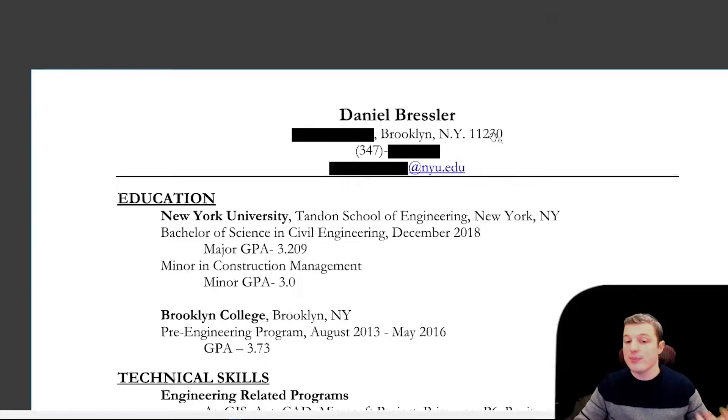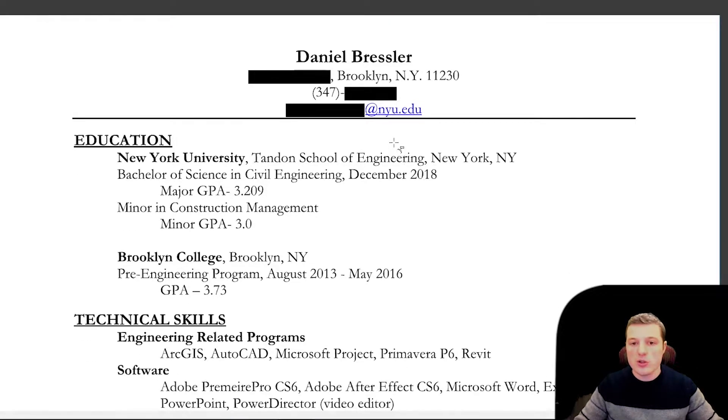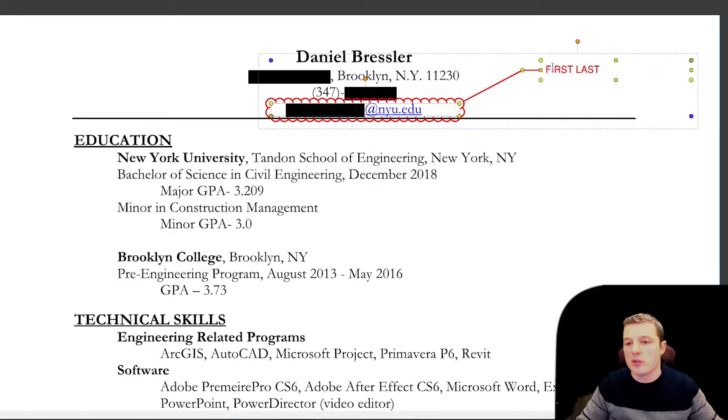The first thing you need to write is your name, your address or place you want to find the job, and then your contact information. Over here, you should definitely write your school email, and it should be something along with first name, last name, or it could be the first letter of your first name — something easy. Don't keep the school's email that they assigned, which for me was like 'DB' and then a bunch of numbers.